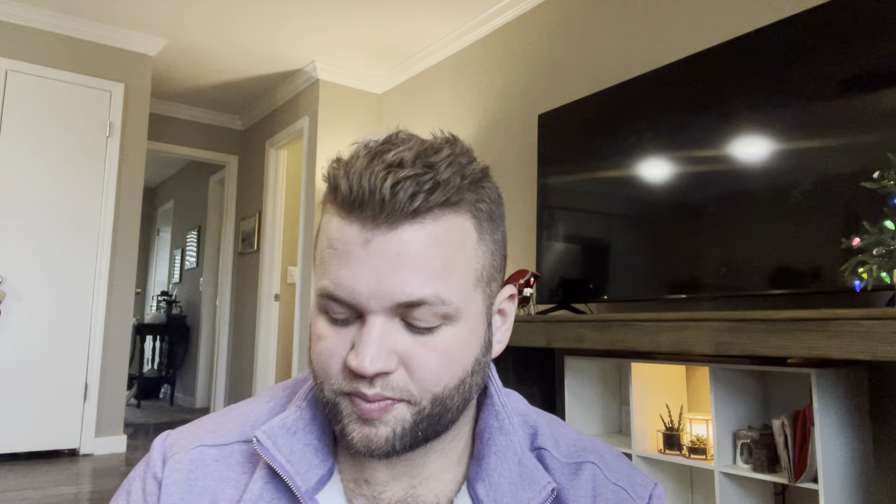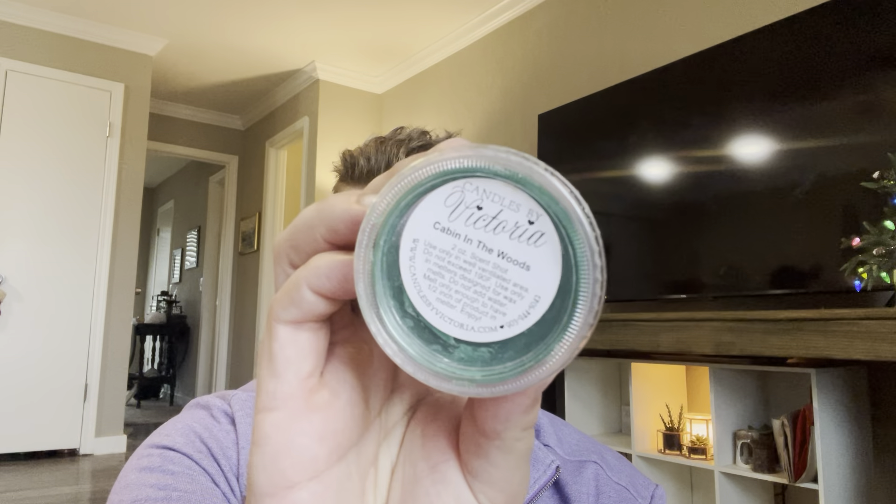That is it for clams. Now I'm going to show you scent shots — all of these are from Candles by Victoria. I have one and a half of Cookies for Santa. This is amazing — I got it over the summer and it felt like Christmas in my bedroom. It's like a very heavy cinnamon, vanilla, bakery, delicious scent. I love it. Then Log Cabin, Christmas Cabin, and I think the last one is Cabin in the Woods. That's it for scent shots.